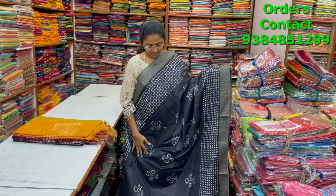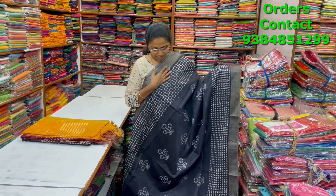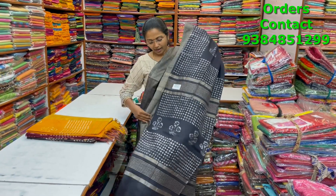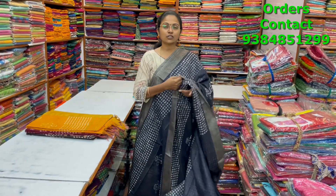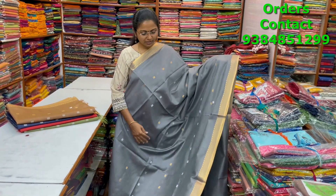A very beautiful kadi silk saree in a nice dark midnight blue shade — almost like black but not black — with a tasa giccha border and beautiful butta design running through the body. The pallu and blouse of the saree are shown, and the price is ₹1000.